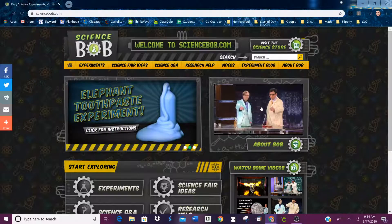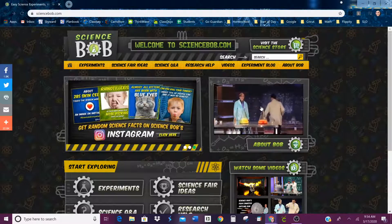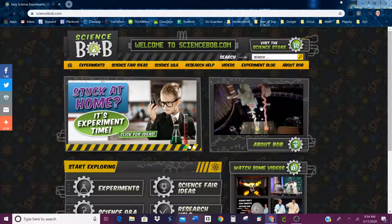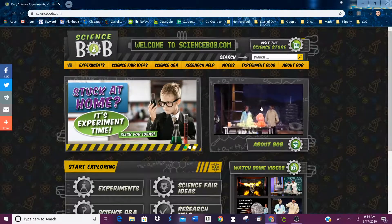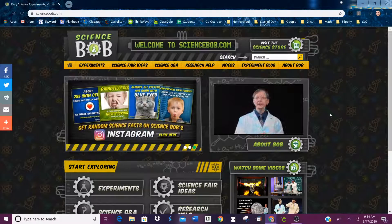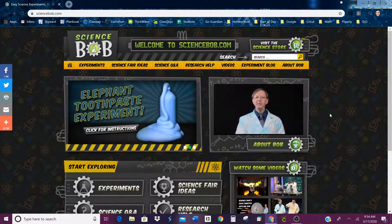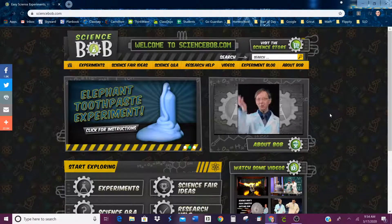Ready? Three, two, one, four. There we go. Listen, I actually have a home version of that very experiment right down in the experiment section, along with a lot of other fun experiments and videos and science fair ideas and stuff like that. So have fun looking around and happy exploring. I gotta go. Bye-bye.